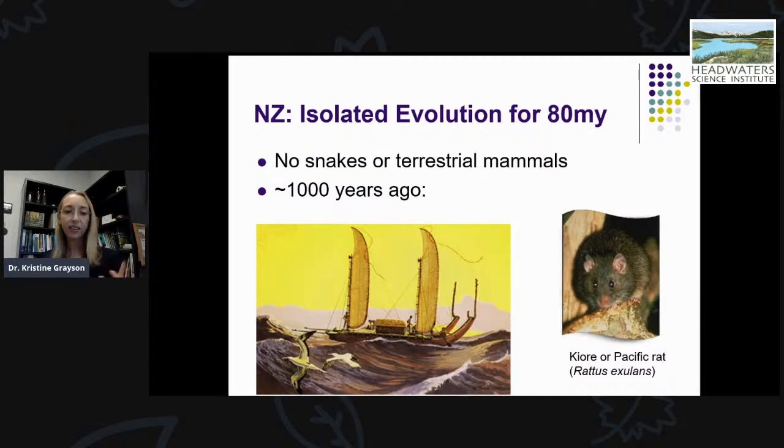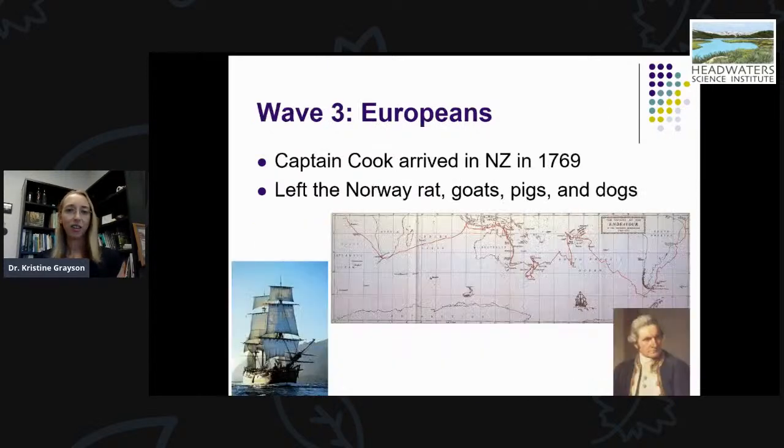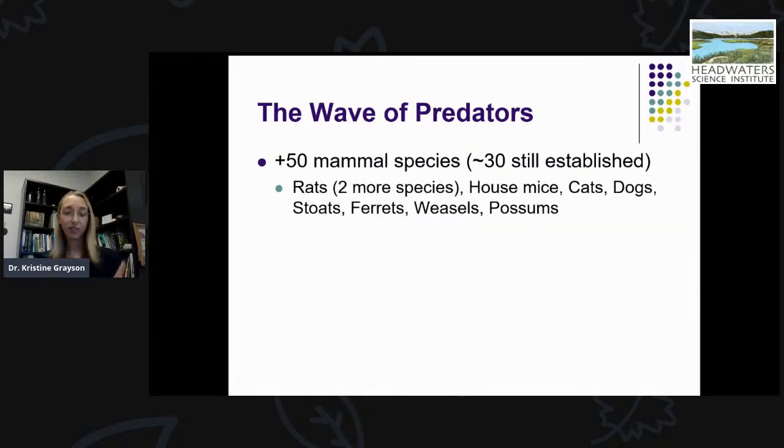Those initial settlers hunted some species like moa to extinction in the early years of human settlement. Then about 500 to 800 years later, the Europeans arrived. Captain Cook was the first European settler in New Zealand in 1769, as part of a voyage that circumnavigated the globe. His voyage left additional non-native species in New Zealand such as the Norway rat, goats, pigs, and dogs. Over time this included over 50 different species of mammals, and about 30 of them are still established and causing issues for native species in New Zealand.